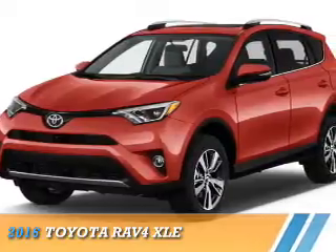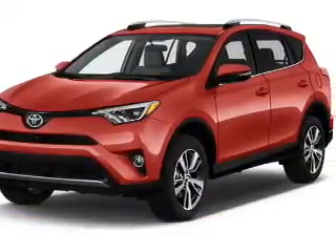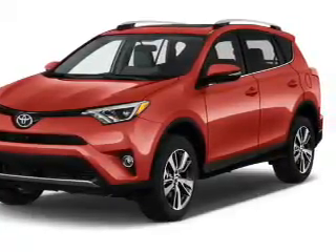Presenting the 2016 Toyota RAV4. It's powered by all-wheel drive, a 2.5 liter four-cylinder engine, and a six-speed automatic transmission.